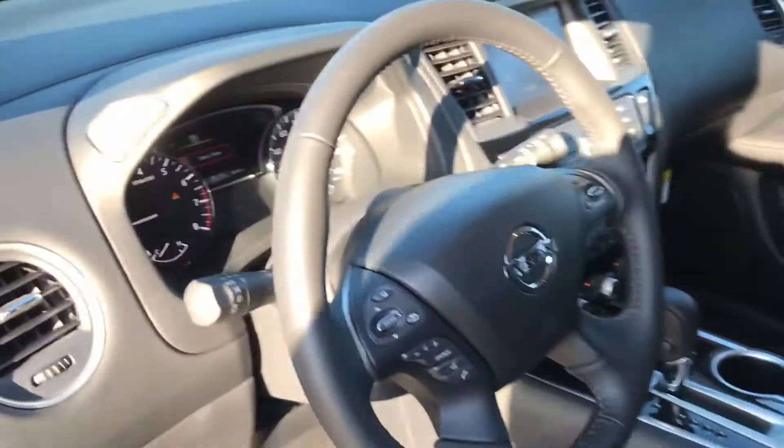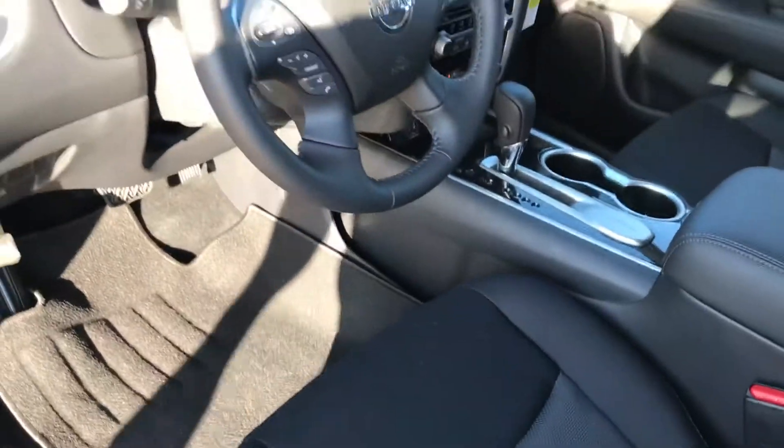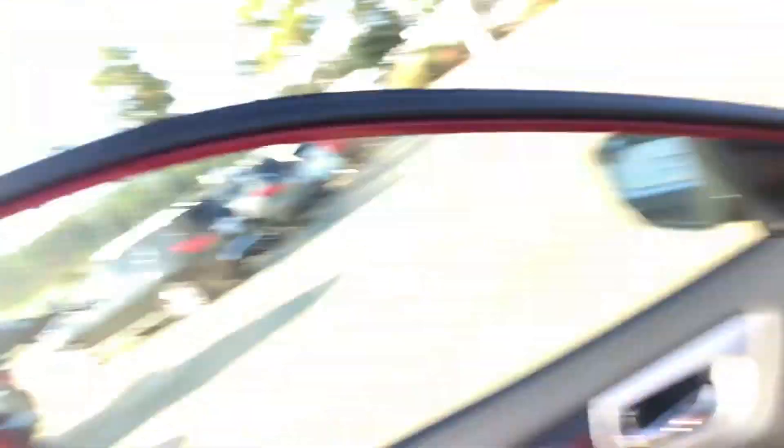It even comes with automatic emergency braking as well as intelligent cruise control — I'll go over all those features with you when you get here. And obviously, with this being a third-row SUV, it's going to come with tri-zone air conditioning and heating. That means the driver's side can be at a completely different temperature than the front seat passenger zone, and even the second and third row zones.